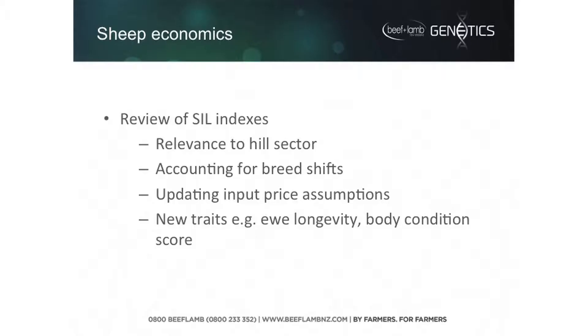Just to highlight a couple of areas where we plan to focus on in terms of economics — this area is actually led more by Tim Byrne, who happens to be away overseas at the moment, so I'm stepping in for him. One thing we plan to do is review the SIL indexes. A key factor that Michael raised is the sheep industry becoming more predominant in the hill country, so we need to look at what needs to be different in the indexes if we were to focus more on hill country.